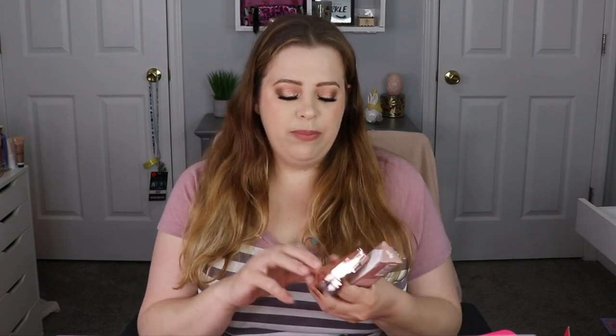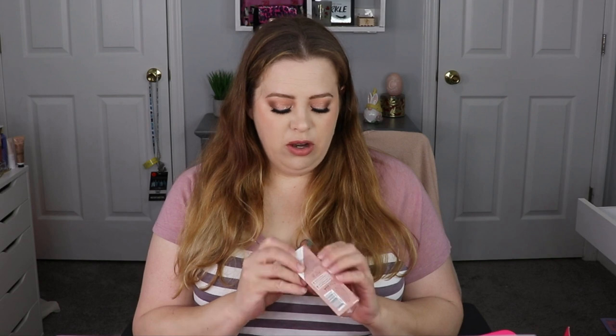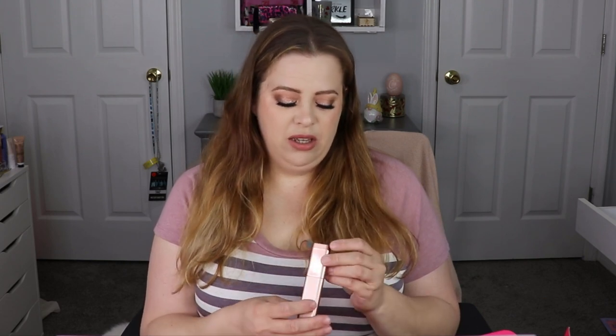Last but not least, we have the LYS No Limits Cream Bronzer Stick. I thought I already had this, but I do have a LYS bronzer — it's just a powdered bronzer, not a cream stick. I really enjoy it and the color was beautiful. The fact that it's a cream makes me wonder if I could use it to contour. But the problem is it says it's a medium shade — that's not good.